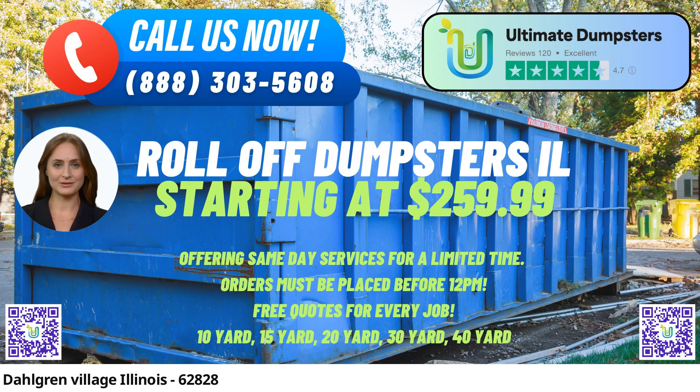The 30-yard dumpster is suitable for more substantial projects, including whole-house cleanouts, large-scale renovations, and construction debris disposal. The 40-yard dumpster is best suited for major construction projects, commercial cleanouts, and large demolition jobs.